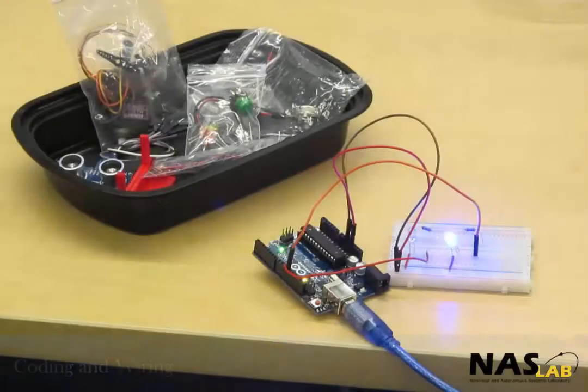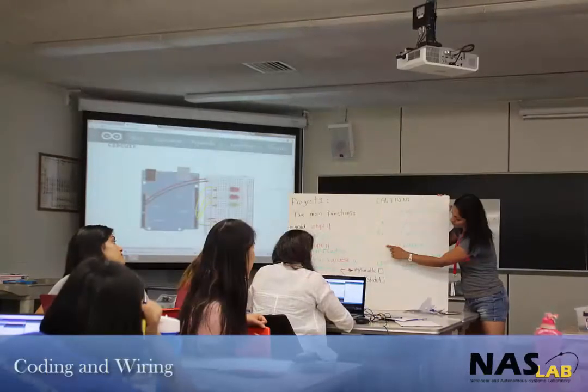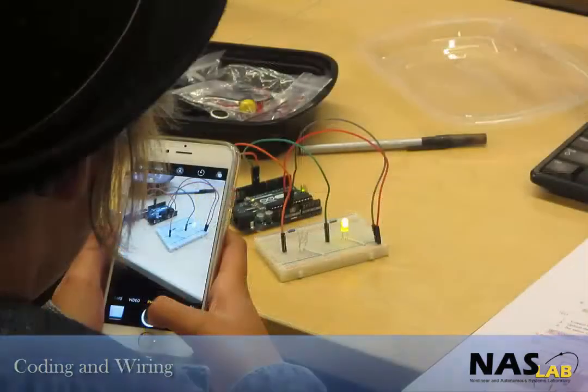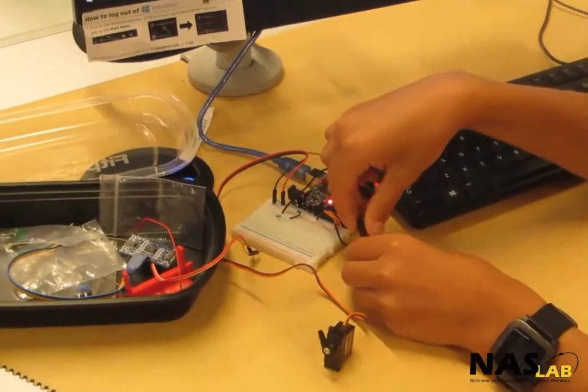Students then learn about coding and wiring using a tiny processor called an Arduino. They learn how circuits work, program simple commands, and then work on completing small challenges like making LED lights blink, actuating the small motor, or incorporating sensors.